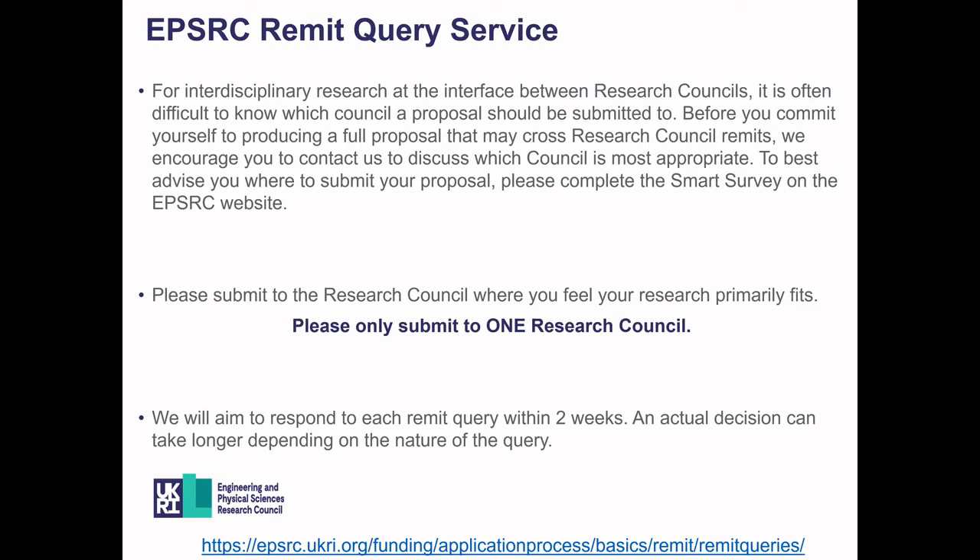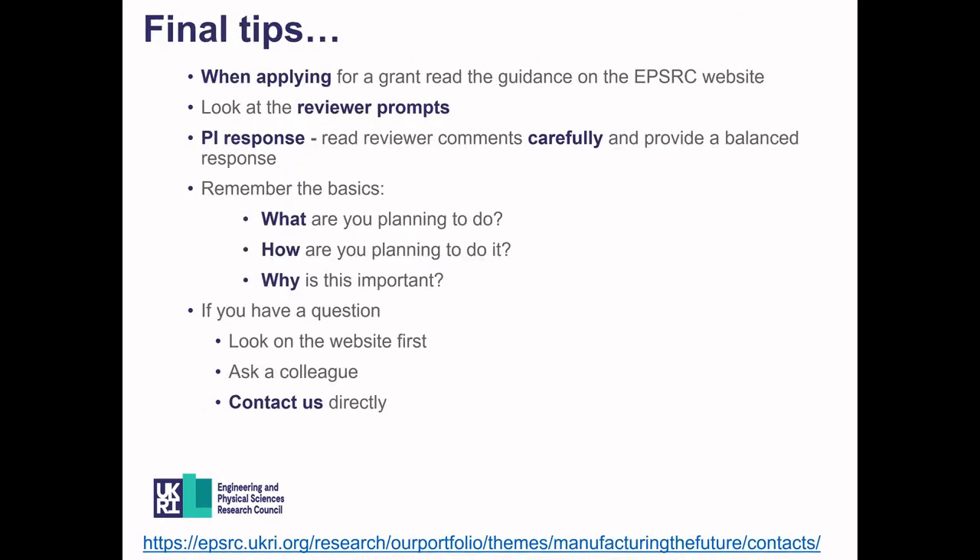If you are unsure whether to submit to EPSRC or another council, please consider using the EPSRC Remit Query service. Fill in the smart survey on the website with a general description of your research and we will aim to get back to you within two weeks. To summarise: read all the guidance on the EPSRC website; look at the reviewer forms and use them to critically assess your proposal before submission; in the PI response, read reviewer comments carefully and provide a balanced response with evidence. Remember the basics — what are you planning to do, how, and why is it important? If you have any questions, check the website, ask colleagues, or contact us directly.